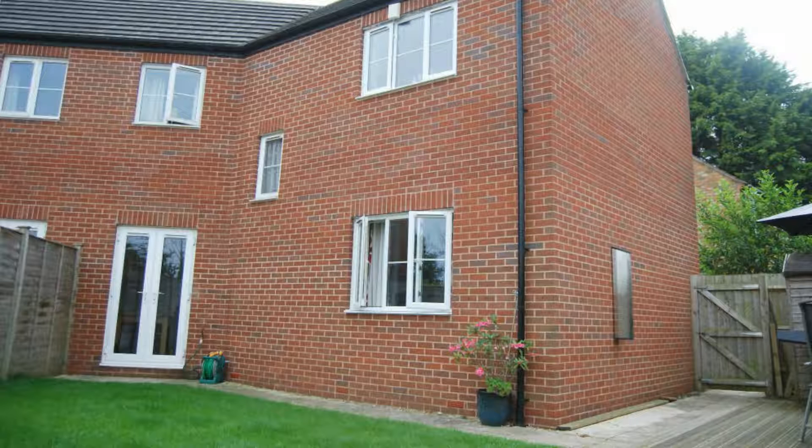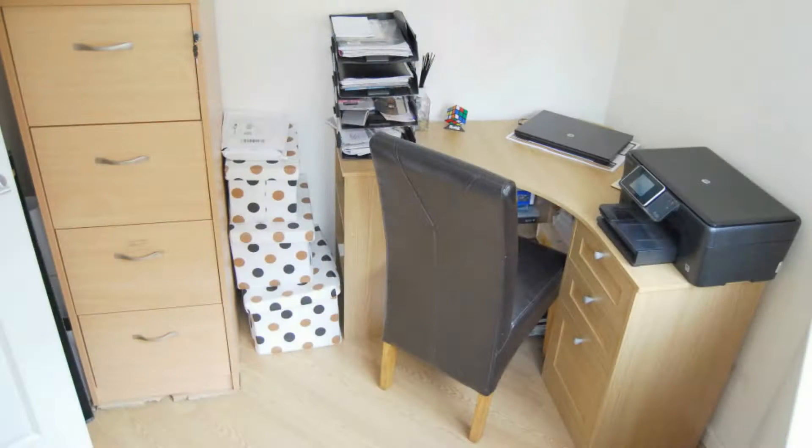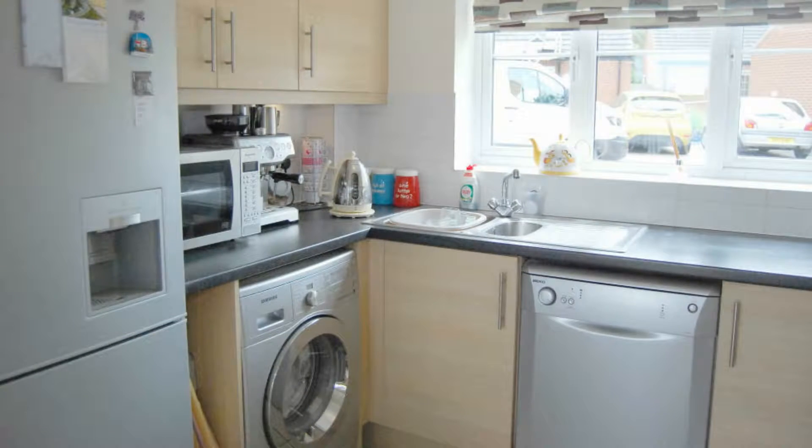Inside, the seven-year-old property with NHBC warranty has excellent family-sized accommodation which includes a study, a good sized living room with dual aspect windows, a separate dining room which opens onto the garden, and a fully fitted kitchen with oven, hob, hood, and plumbing for dishwasher and washing machine.